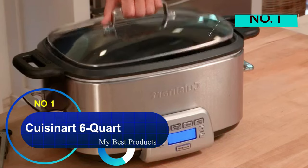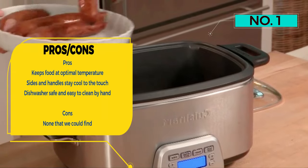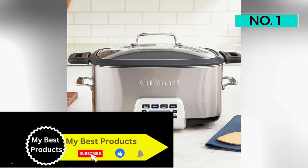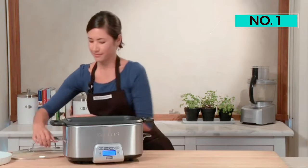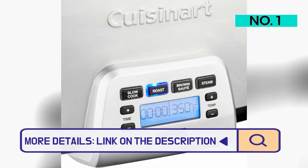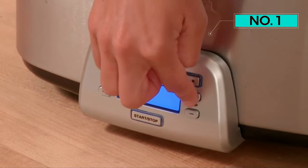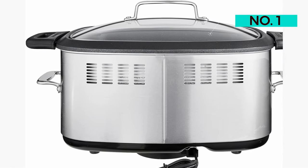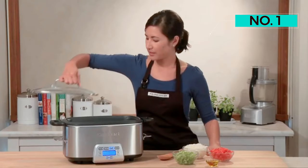Number 1: Cuisinart 6-Quart 3-in-1 Cook Central Multicooker. The Cuisinart 6-Quart 3-in-1 is handsome and multifunctional. In addition to slow cooking, it can brown/sauté, roast, and steam. You can even sear food in the insert before simmering it. An ultra-low simmer slow cook mode can either cook food very slowly or keep it piping hot for serving. The stainless steel base features a series of buttons for settings, and there's a small LCD panel displaying the cooking program and time. This was one of the few programmable models that was easy to set without referring to the manual. After cooking, it automatically switches over to the warm setting for 8 hours.